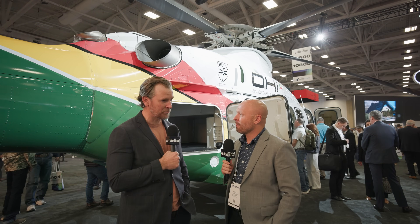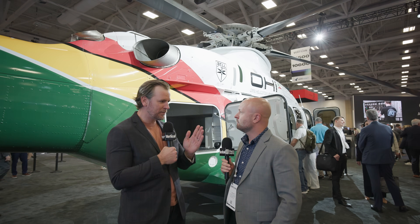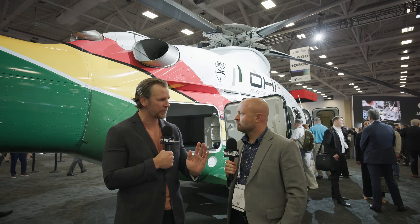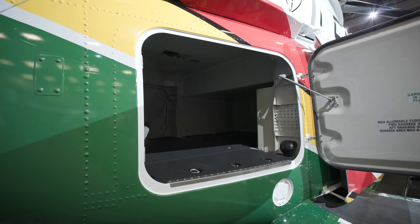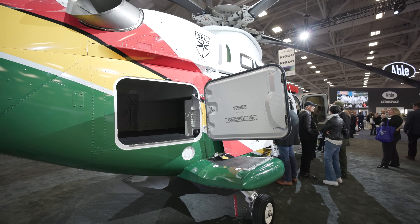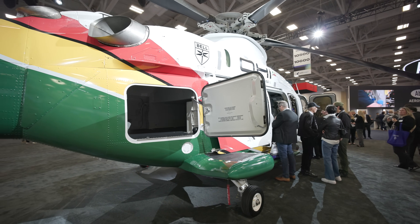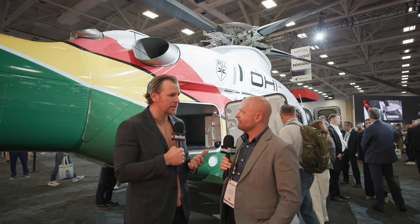It's a five-bladed, fully articulated rotor system — the first for Bell. What that means is that you're able to put weight wherever you want. You don't have to worry about making sure you have two passengers on the left and two on the right to keep everything balanced. Even with the baggage compartment, you can pretty much put the weight wherever you want. Especially in a quick get-out-of-here situation, you just go — a lot less worry about how you balance the aircraft.